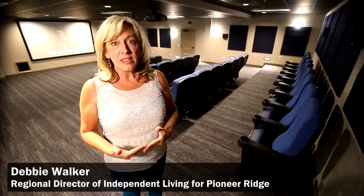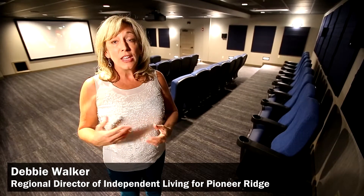We are excited that our new movie theater here at Pioneer Ridge Independent Living has what is called the hearing loop. The hearing loop is a copper wire system that actually rolls underneath the carpeting here, and it allows for somebody to come in and if they have a more progressive type of hearing aid, the system actually just communicates straight with the hearing aid.